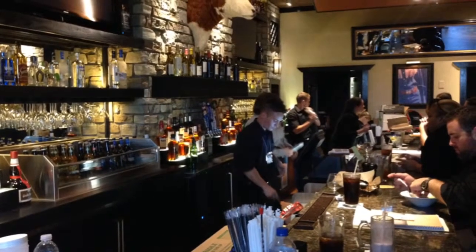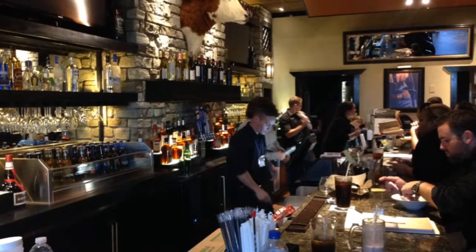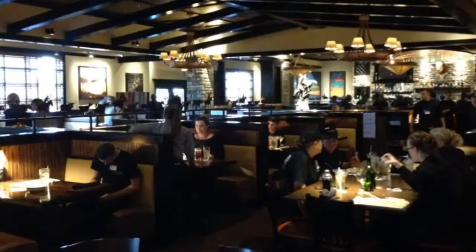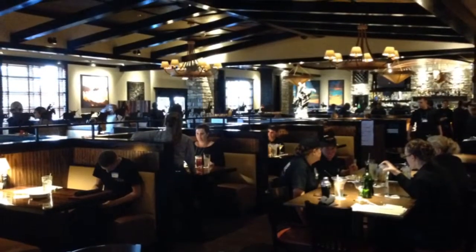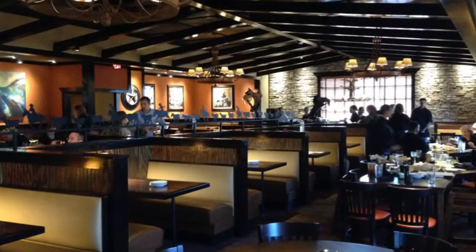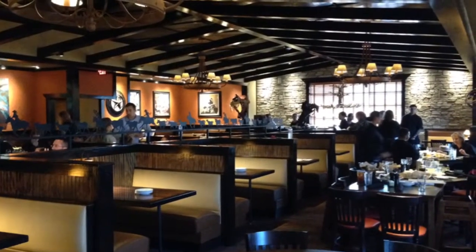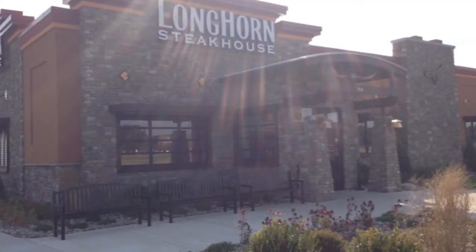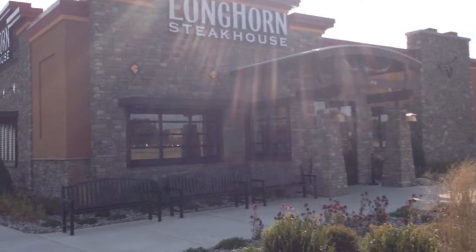Our food is by far — I'd put it up to anyone's food. It's absolutely fantastic. You can tell that our food is fresh and that we take a lot of pride in it. The other thing that's really going to stand us out from some of our competitors is our service — our servers are really proud to display real Western hospitality, and it's going to be a service that really over-delivers.